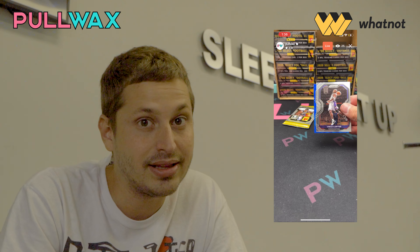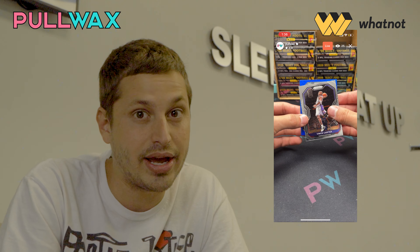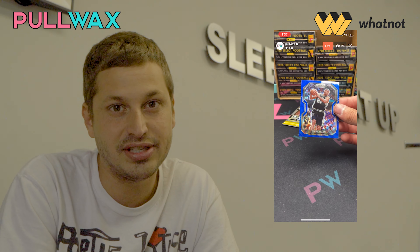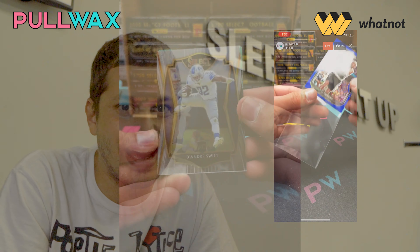WhatNot completely streamlines any breaker's business, and it is the wave. Sign up. Let us know if you have any questions and join the wait list for sellers. Guarantee it'll be worth it.